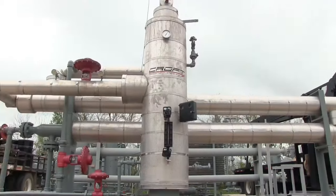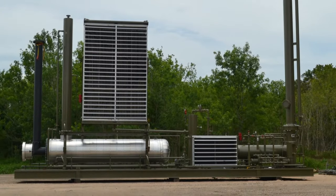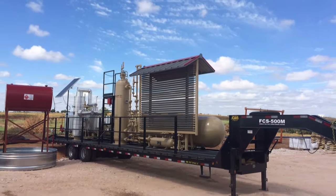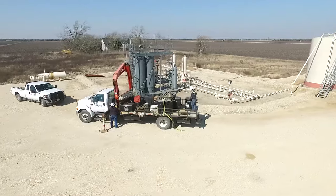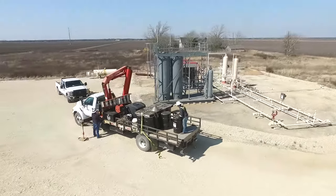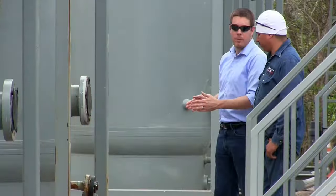We have dehydrators, JT plants, amine plants, our stock equipment, and custom designed equipment. In our consulting, we can actually go into our clients' locations, see where there might be some efficiency gains, some value-added gains, or even areas of overall recommendations for improvement.